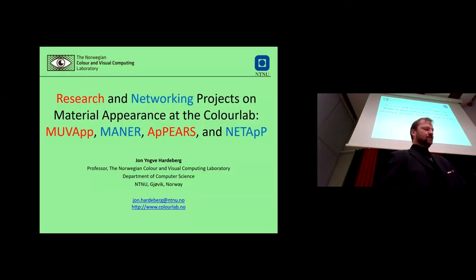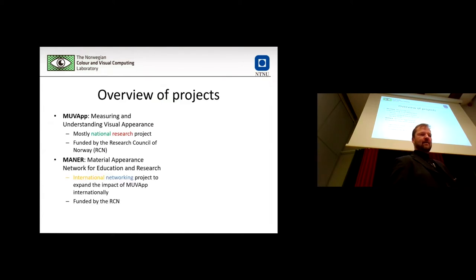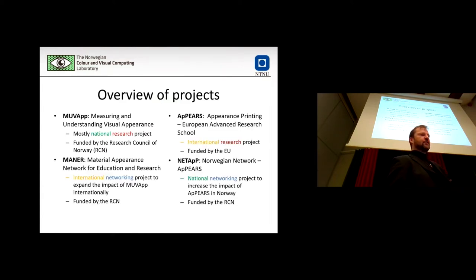I will just give an overview of these projects — some of them many of you know already, so bear with me. I'm going to briefly introduce four projects and emphasize the interesting structure between them, because we have two research projects, MoveUp and APPEERS, and two associated networking projects.